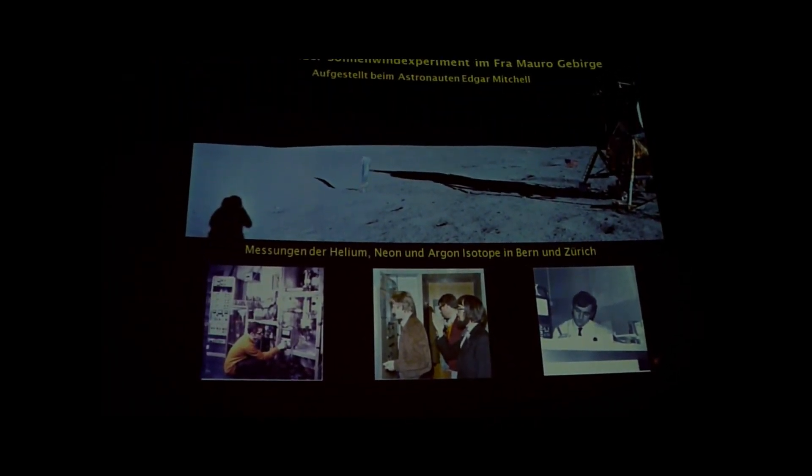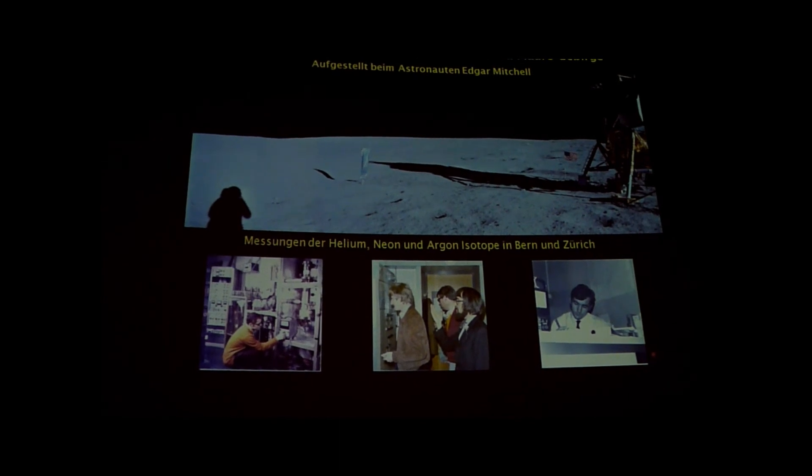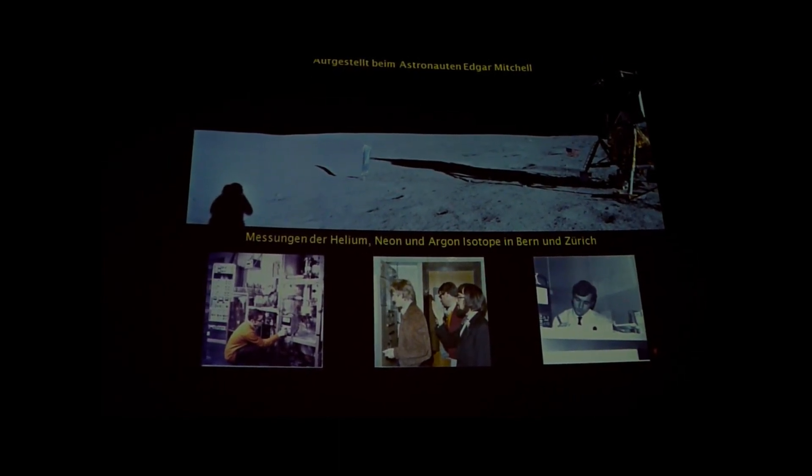Here we have the professor's solar wind experiment. That is right there — here is the sun-wind experiment from the professor.